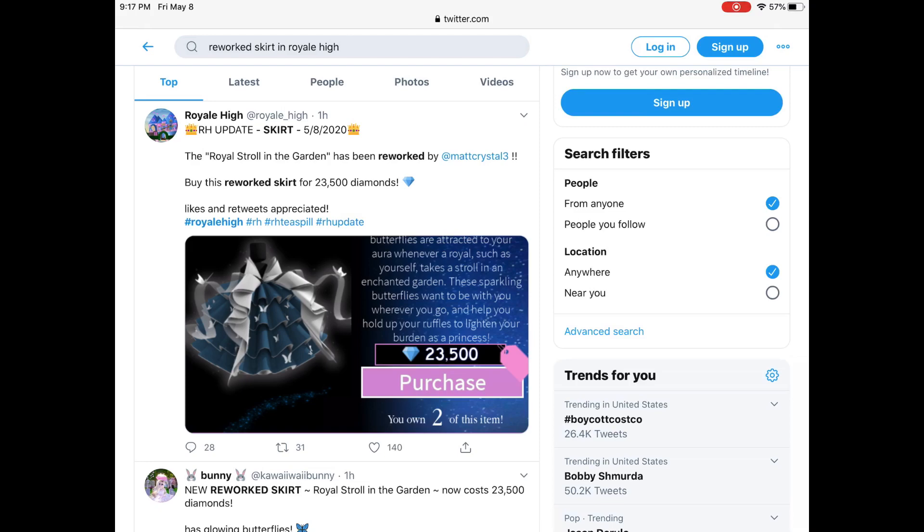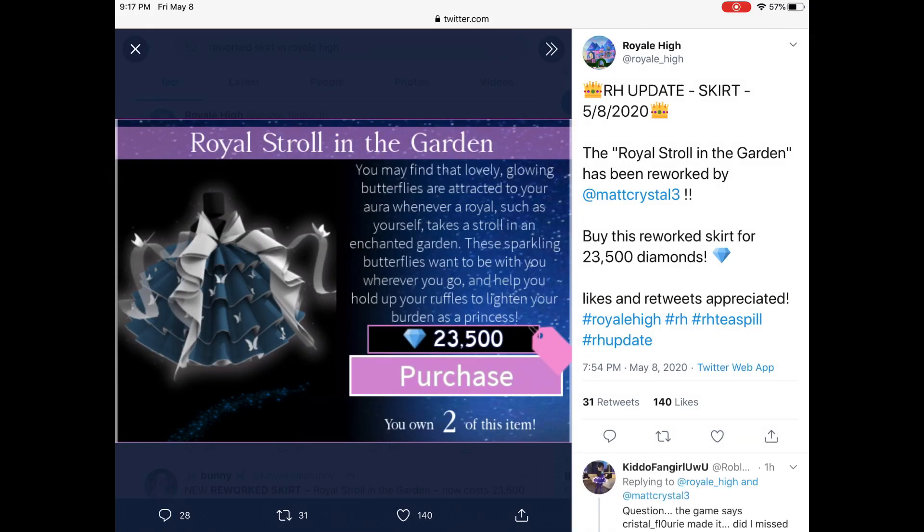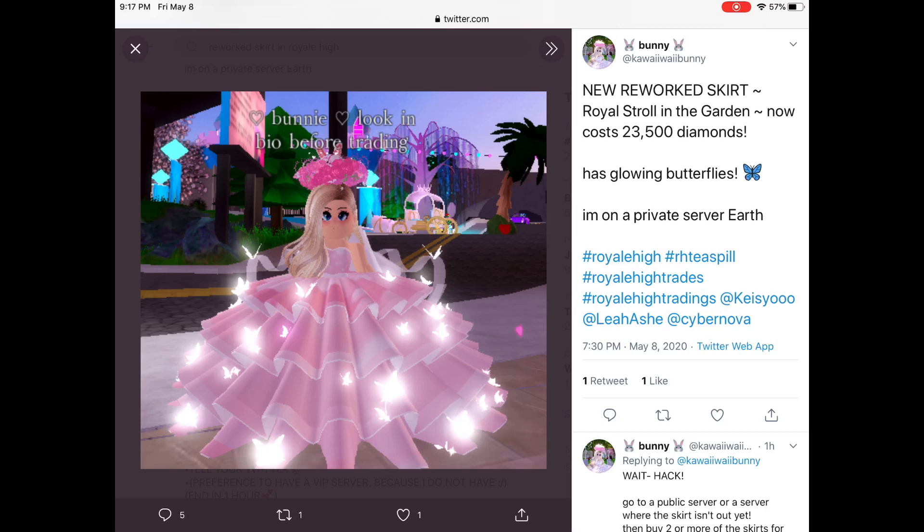It is now worth 23,500 diamonds. It is still on sale, but it has not updated in all servers yet. So if it hasn't updated on your server and it's still 10,000 diamonds, go buy it now! You can buy so many of these skirts and then sell them for a lot more later on in the future.